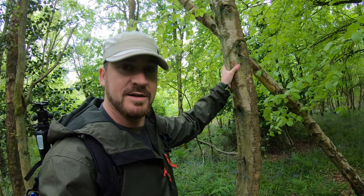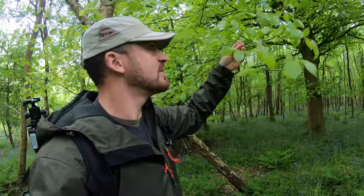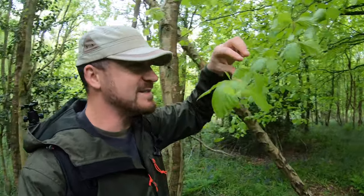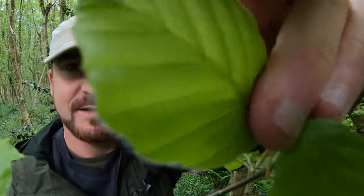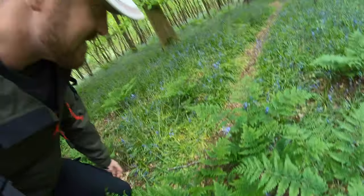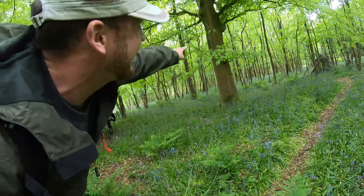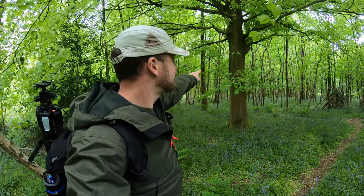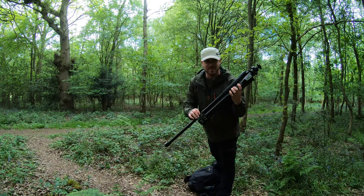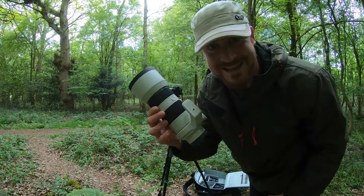All right, the first thing to know is that this is a tree. This is a branch, or more of a twig, and these are leaves. This is fern. These are bluebells and that there is a bigger tree. This is a tripod. This is a camera. This is a lens.